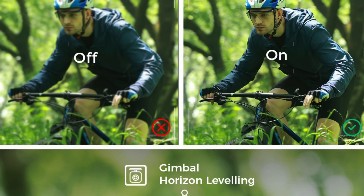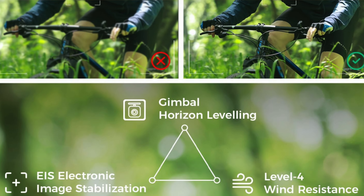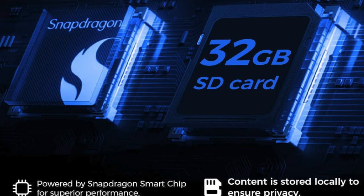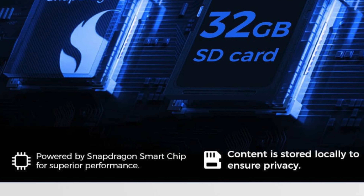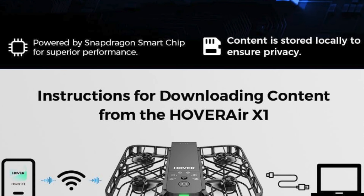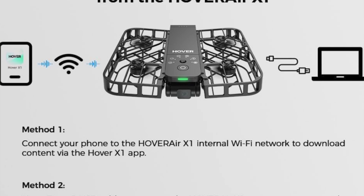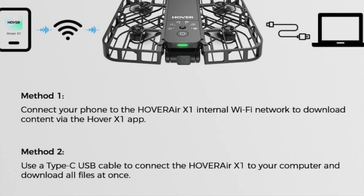Who's it for? Perfect for the active soul with a desire to document their exploits without fumbling with cameras and controls. Perfectly suited for families who want a hassle-free way to capture precious holiday picnics, adventurous bike trails or just a day in the park. Ideal for teens and adults alike, this drone melds high-tech surveillance with user-friendly operation.